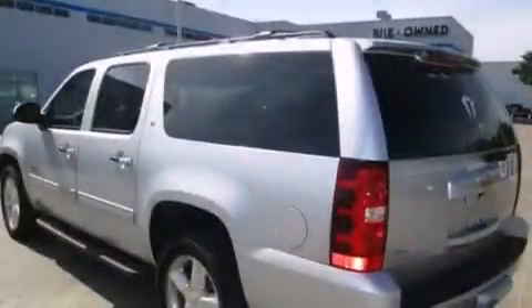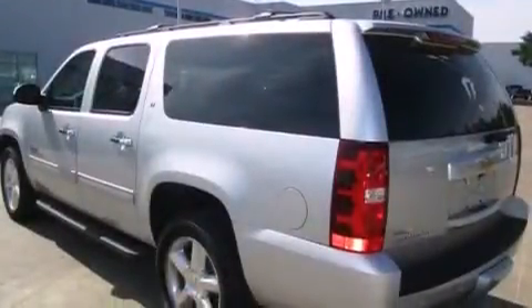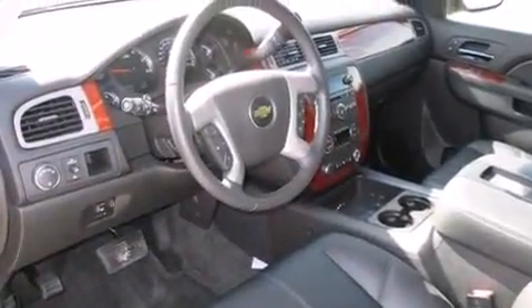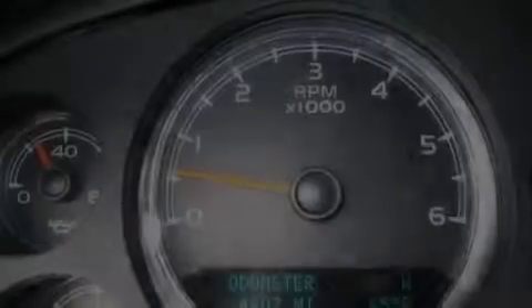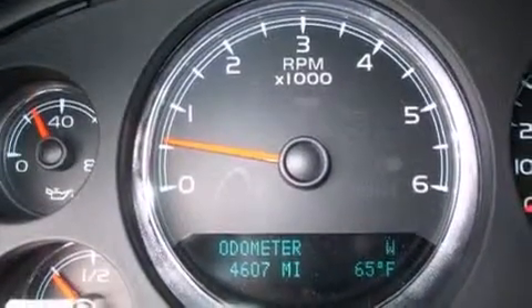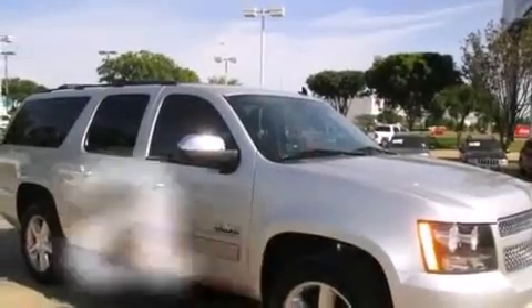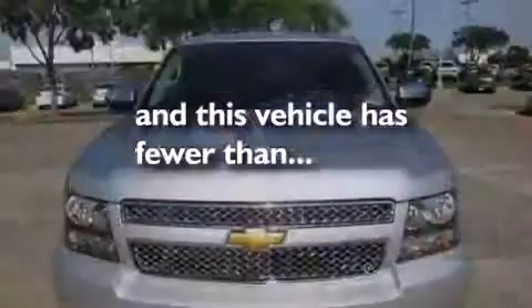Air conditioning with automatic climate control, cruise control, steering wheel mounted controls, an illuminated passenger side vanity mirror, side impact airbags, latch-ready child seat anchors, an unattended headlight warning chime, an anti-lock braking system, a rear parking aid, and this vehicle has less than 5,000 miles.